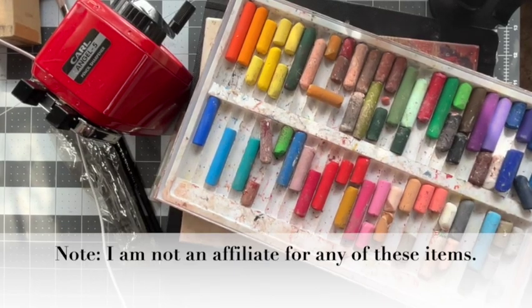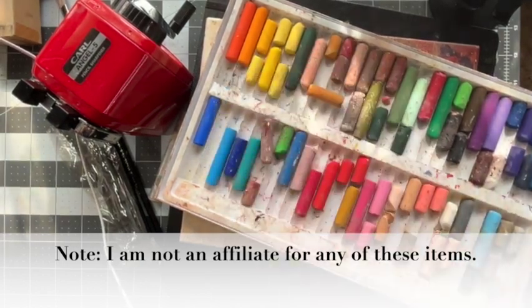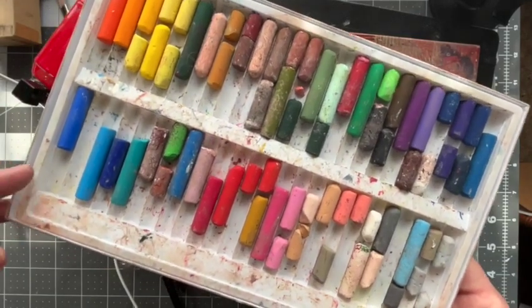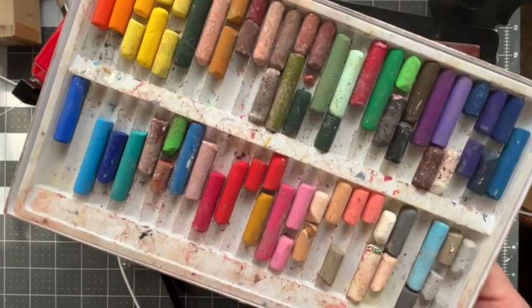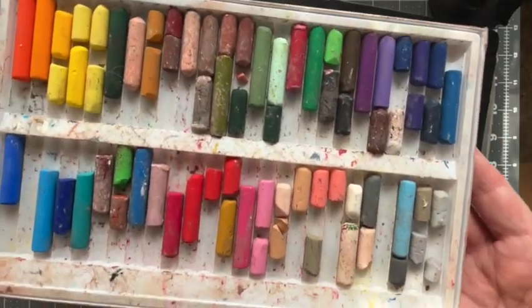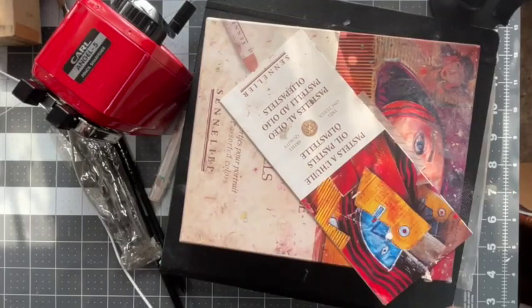I thought I'd share a few of my current favorite art supplies. These are Pintel oil pastels. They're so inexpensive — I think they're like $5 or maybe $10 for a set of 24, or maybe $10 for a set of 50. They're hard, but you can use them for drawing and getting the rough idea down.